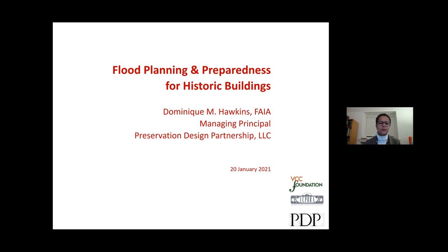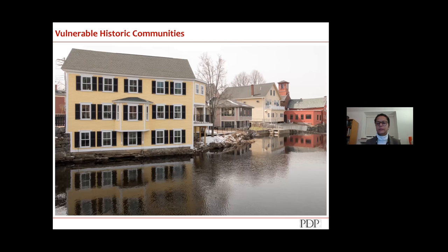Speaking of flooding and historic buildings, it's probably a good idea to have context. A lot of these images are non-New Orleans images — this is not a New Orleans problem, this is a United States problem and to a large degree a world problem. Historic communities are generally located next to water because water is commerce, transportation, and food.